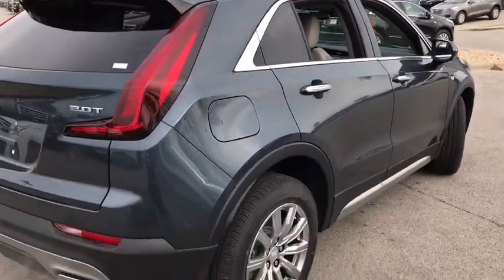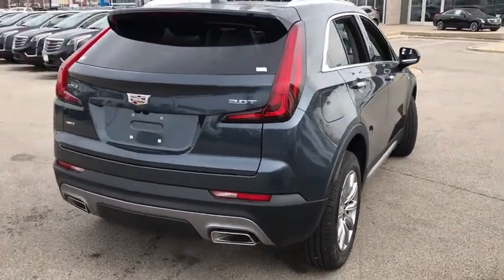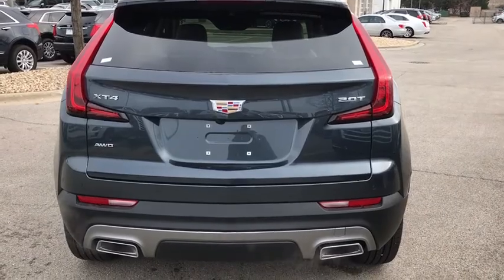Front floor mats, ABS four-wheel, four-wheel disc brakes, aluminum wheels, rear defrost, AM-FM stereo radio, auto-off headlights, universal garage door opener.